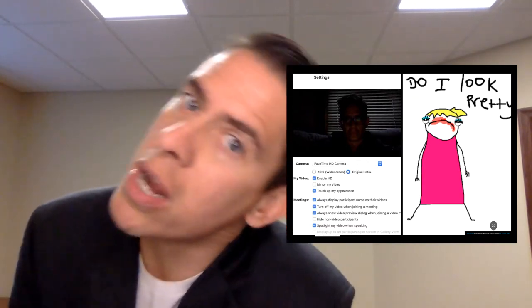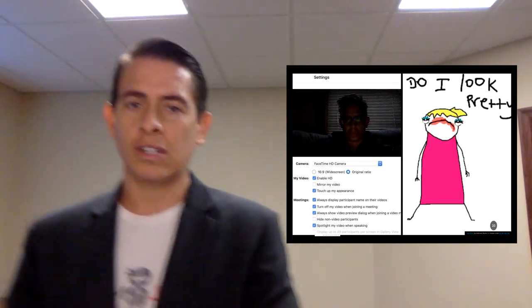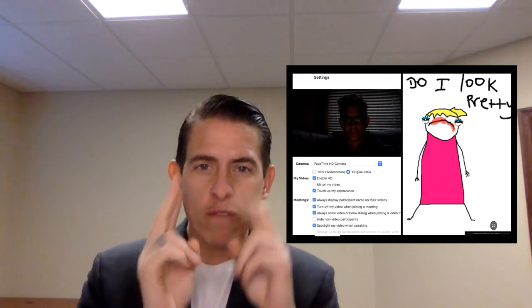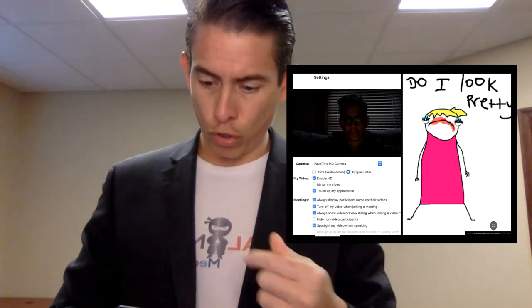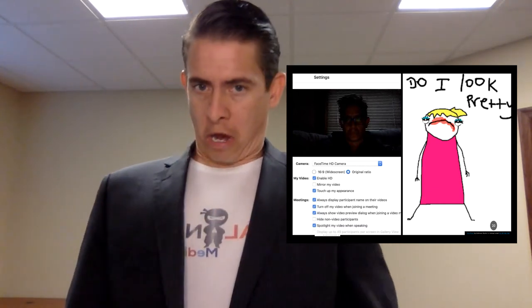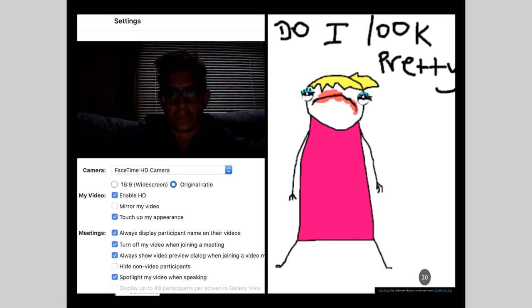Everybody wants to know how they can look better on Zoom. I'm not a plastic surgeon, but I can help. Number one is the camera angle — the camera should be at eye level or even slightly below. You don't want to have your phone up high on Zoom with everybody looking up your nose, because extra chins are created if you do that. You can also enable your HD and check the button that says 'touch up my appearance.' Other useful meeting settings: spotlight my video when I'm speaking, always show video preview dialogue, turn off my video when I join a meeting just in case, and always display a participant name on the videos.